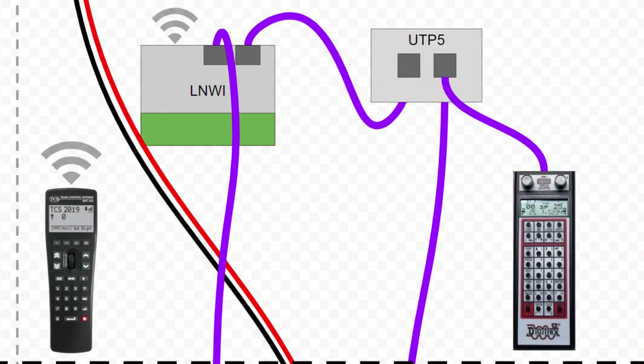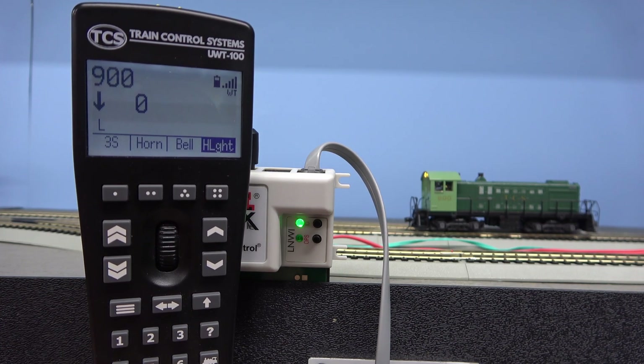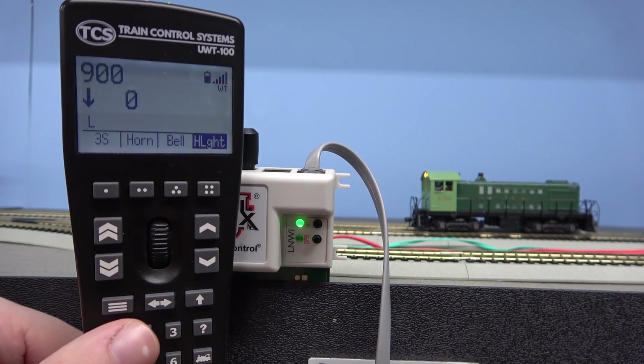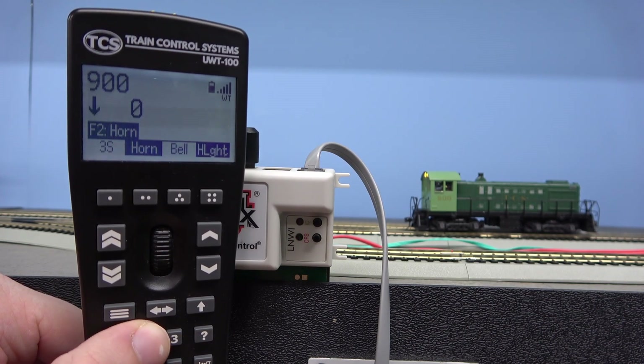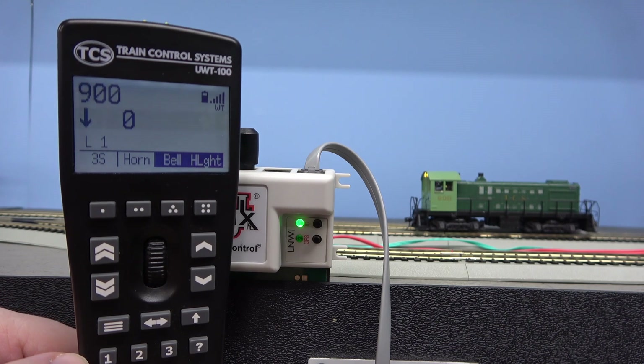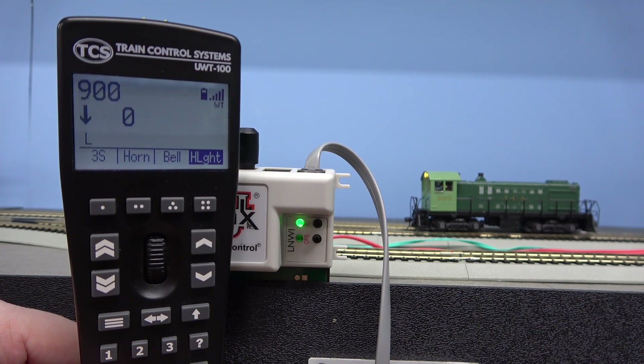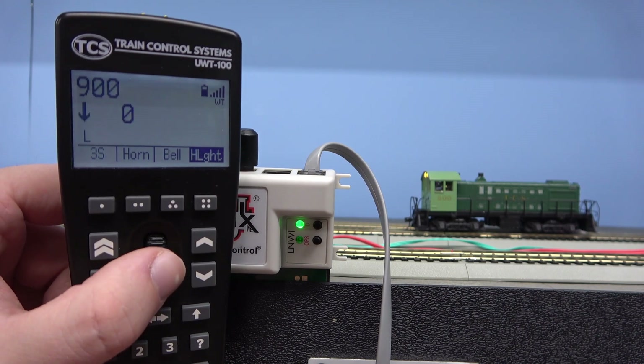One way is directly with the use of Digitrack's LNWI. Notice the LNWI receiving signal from the UW-T100. We can blow the horn, ring the bell, and notice the throttle speed changing.